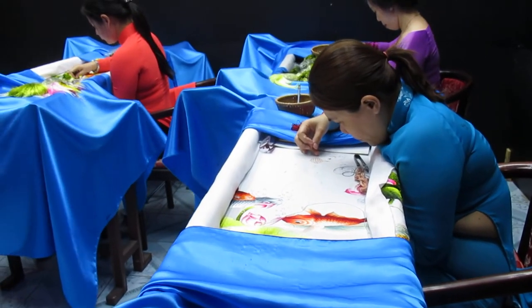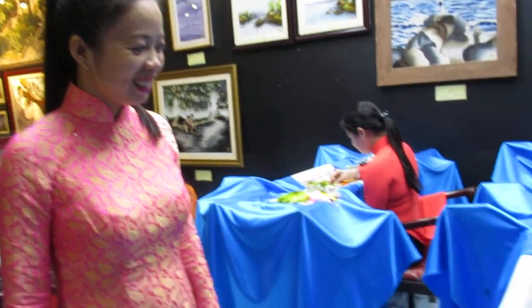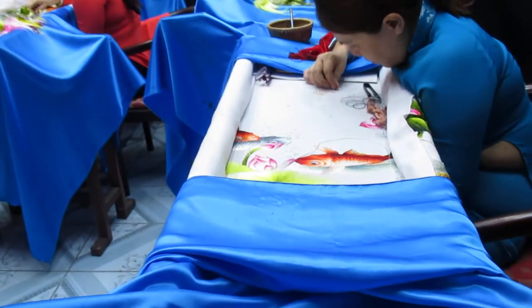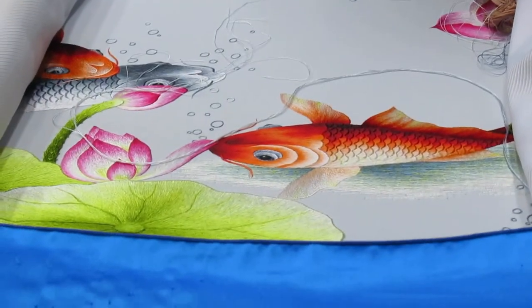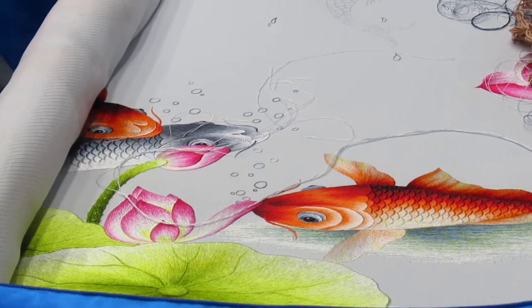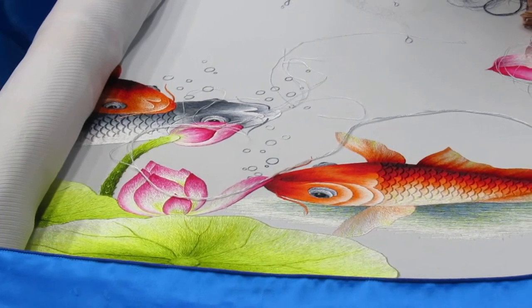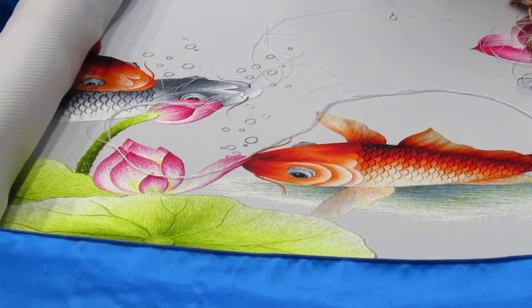Here we are — I forgot if it's part 2 or 3 — we're here with Nii as she explains the beautiful silk embroidery that's being done. We're going to take a look at the embroidery — look at these gorgeous fish. And we've got lotus flowers here, and more fish, and so much concentration, all this work.